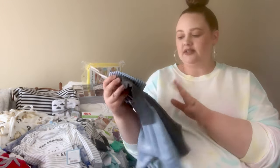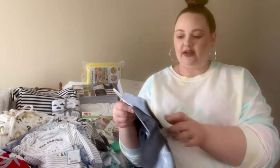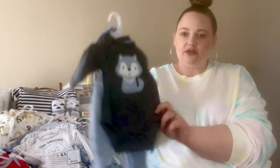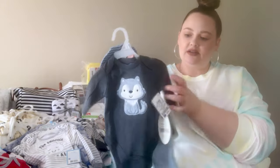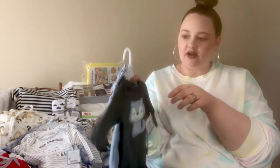This next one is zero to three months — so kind of newborn. It's the cutest little thing. It comes with this little hat that has like a little paw print, like a dog paw print, and a little wolf puppy design. It has long sleeves with these little pants, and they're kind of like fleece — really, really super soft. I believe I picked this up at Ross.